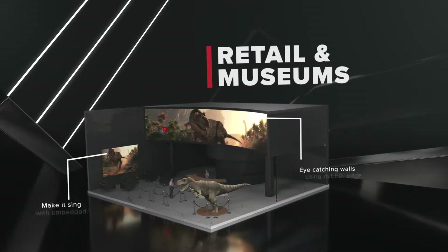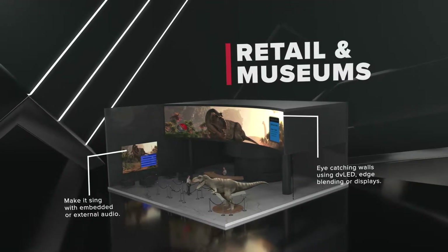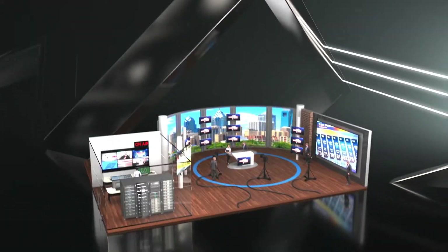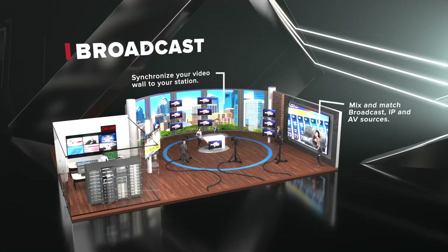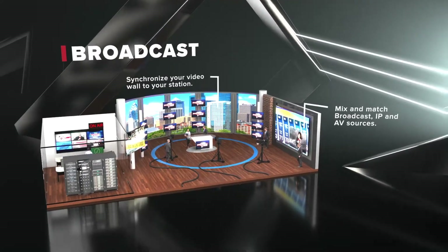Engage your customers like never before. Immerse them in expansive eye-catching video experiences by mixing LED, 4K, and 8K displays. Create eye-catching productions to boost audience engagement and increase your viewing figures. ChoreoMaster II is set to become the new standard for broadcast.